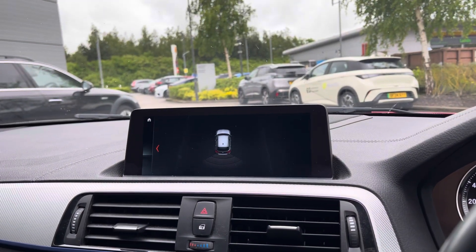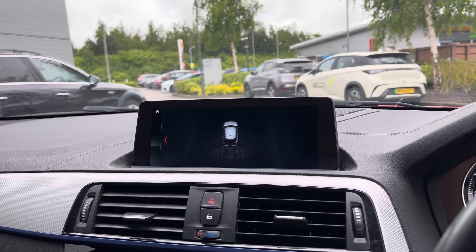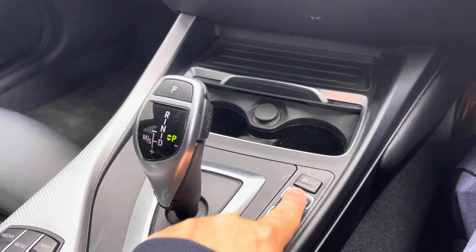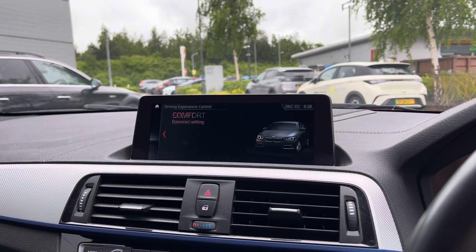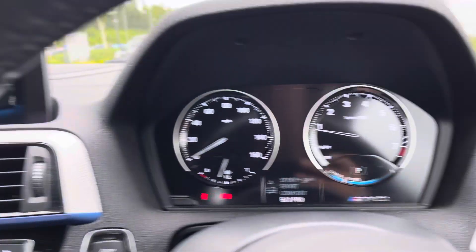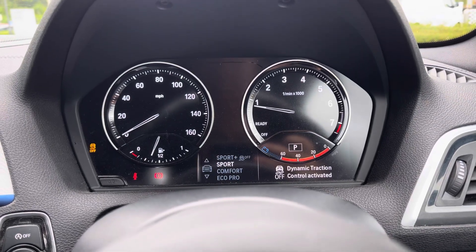By popping this vehicle into reverse you can see that it comes with rear parking sensors, which is a dream for those tight city car park spaces. Just below is a Sport and Eco Pro button which changes the driving experience so you can adapt it to your driving style, whether you want a sportier drive or an economical one.